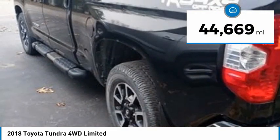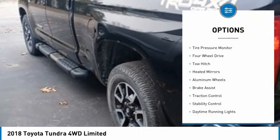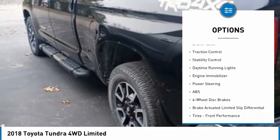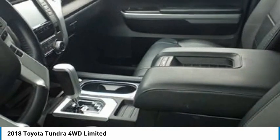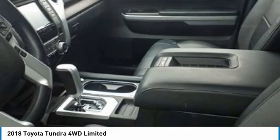This vehicle has less than 45,000 miles. Here are some of this vehicle's great options: tire pressure monitor, four-wheel drive, tow hitch, heated mirrors, aluminum wheels, brake assist, traction control, stability control, daytime running lights, and engine immobilizer. Wouldn't you look great in this vehicle?